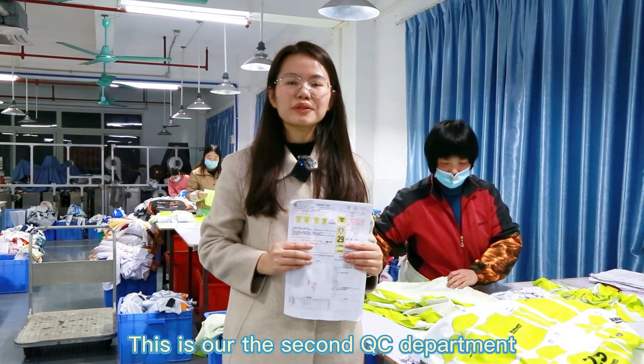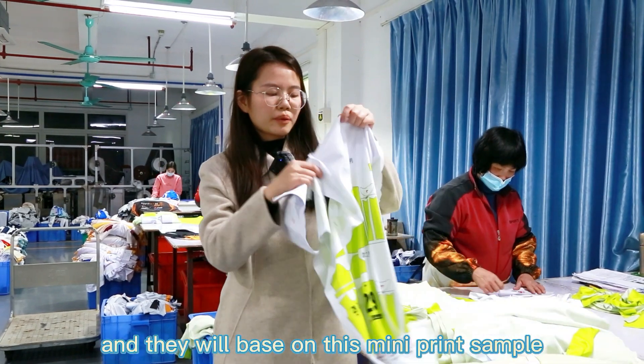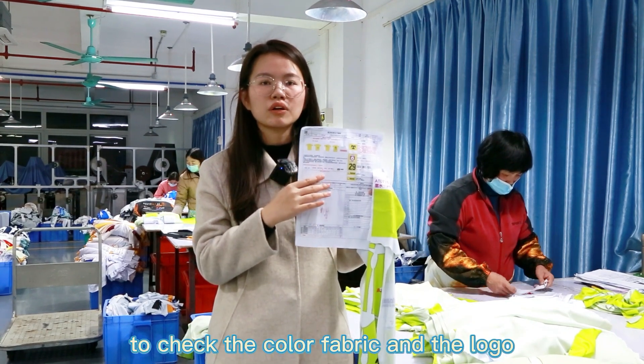This is our second QC department. Before sewing, they check the pieces based on the mini print sample and our order sheet to check the color, fabric, and the logo.